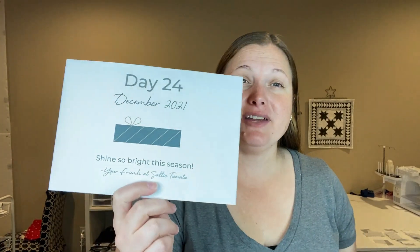Hi you guys, it is day 24 of the Sally Tomato Advent Unboxing. So it is Christmas Eve. We only have this envelope and tomorrow's envelope to open and we are finished with this unboxing. I'm super bummed that it has gone by so fast because this one has been really fun. I've really enjoyed it.